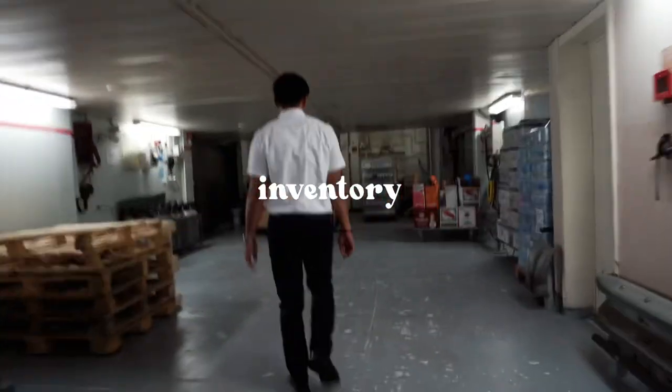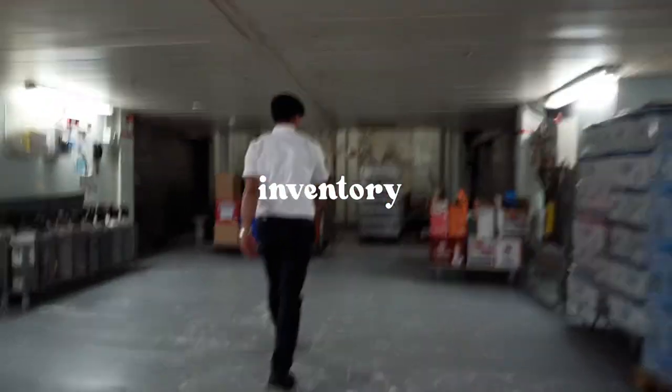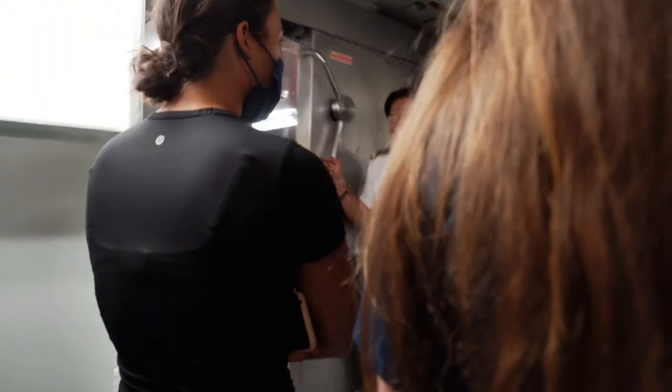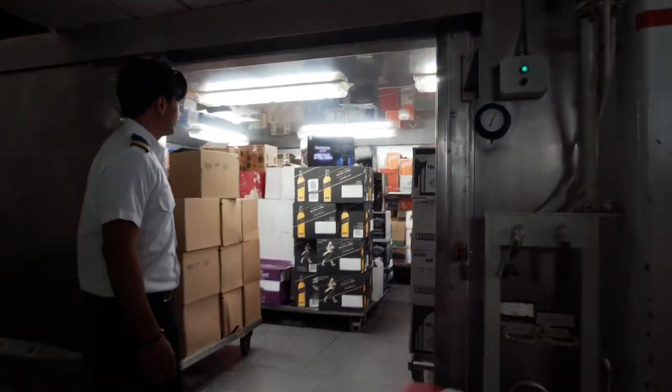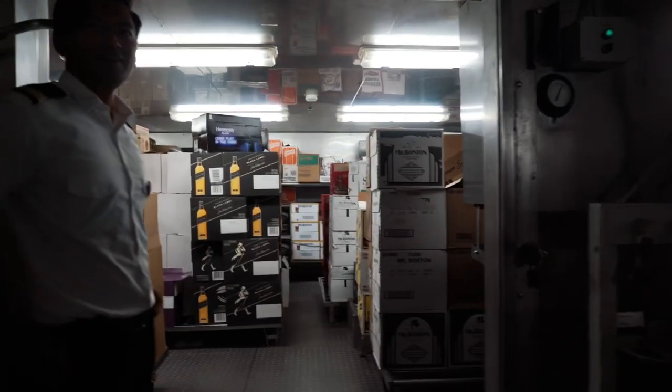Right down the way from there, they showed us where they keep all the inventory for food and beverage on board, which as you can imagine, is a lot. While there's a lot on deck one, two levels below is the twin deck, which is where my mind was really blown.